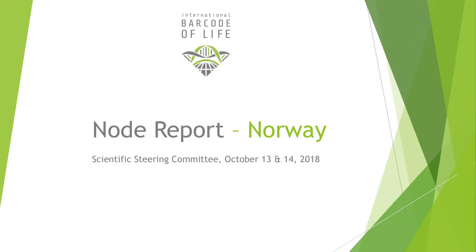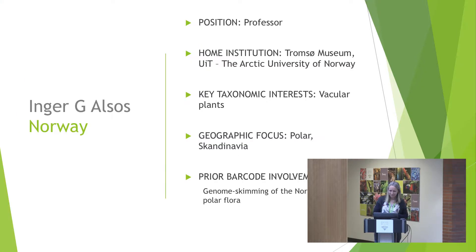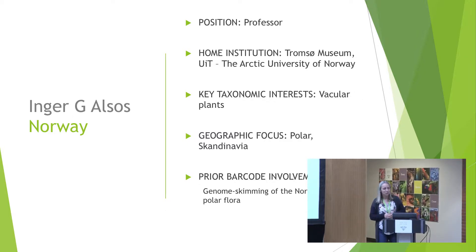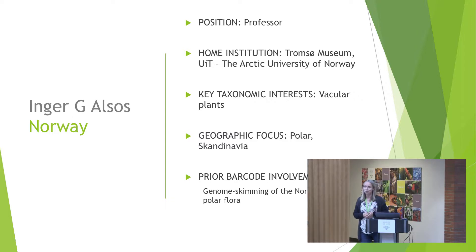I'm probably the only one in this room coming from a colder side than this. We are arranging the next meeting but it will be summer, so I can guarantee it will be warmer than what we have outside here. I work at Tromsø Museum, the Arctic University of Norway — about 15 hours' drive north of where we have the conference next year. I'm arranging a post-conference excursion in Tromsø for those interested in seeing the midnight sun, Arctic alpine plants, a bird excursion, and local museums.